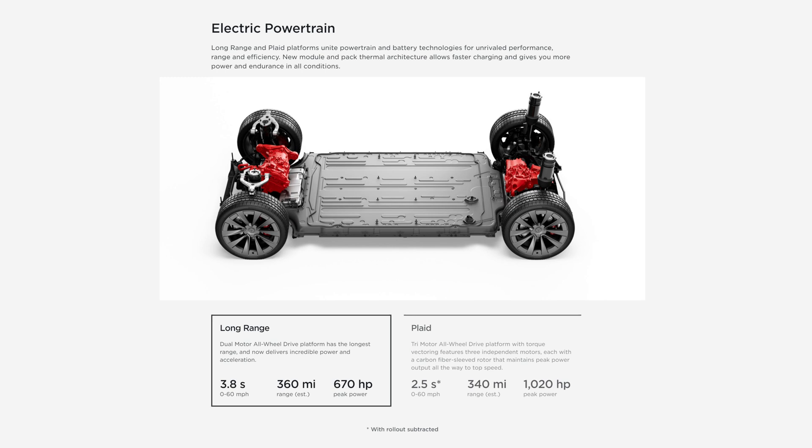The Long Range and Plaid platforms unite powertrain and battery technologies for unrivaled performance, range, and efficiency. New module and pack thermal architecture allows faster charging and gives more power and endurance in all conditions. The Long Range Model X has a dual electric motor all-wheel drive platform with the longest range — 0 to 60 in 3.8 seconds, 360 miles of range, and 670 horsepower.